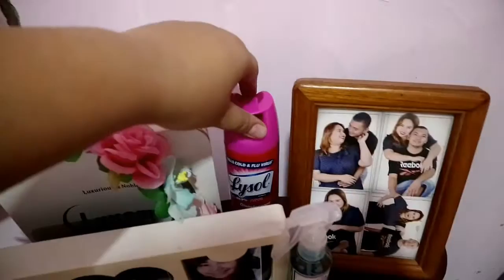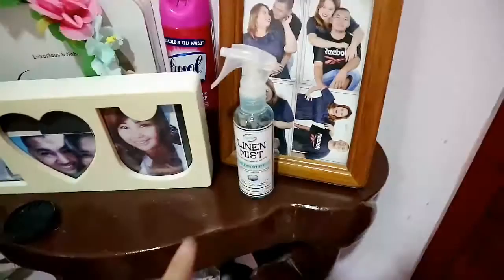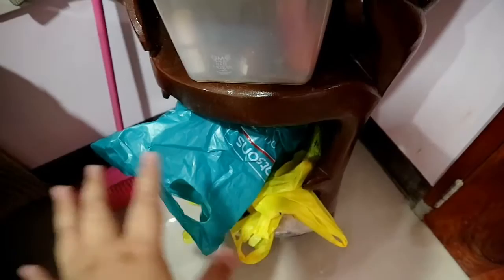I have an 'I Heart You' sign, and here I have the Lux Smile Whitening Kit, Lysol Flower Crown, and Mishka Linen Mist for my fur babies. I also have the cover of my lens, some rugs, my nail polish kit, plastics for my trash can, and my pink luggage.